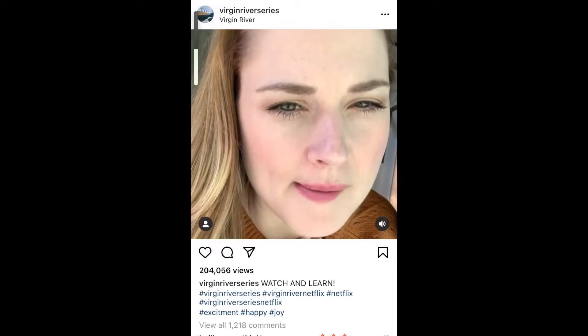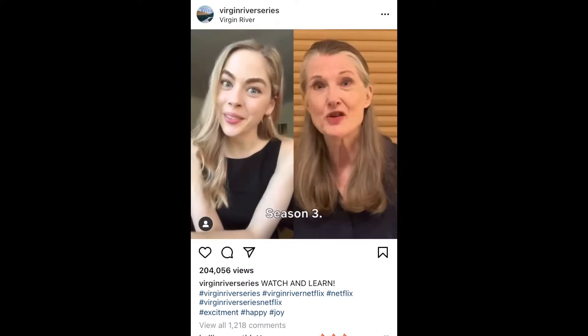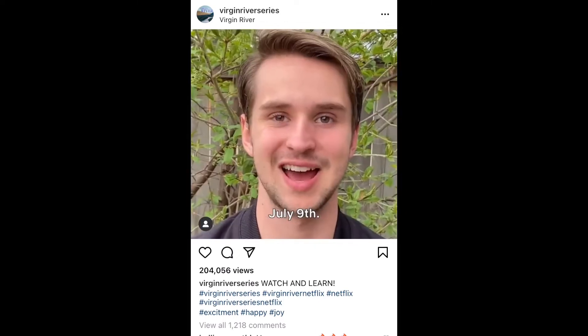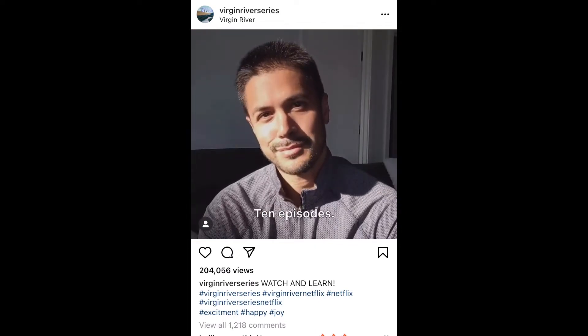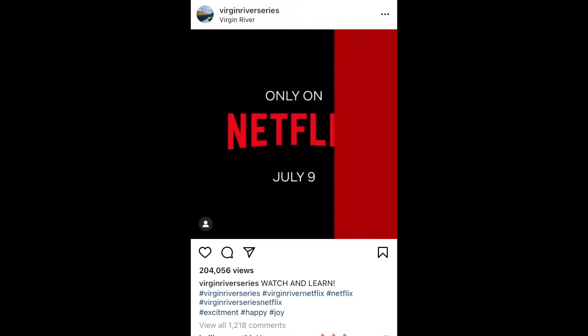I'll just let the cast do it for you. The exciting news: Virgin River Season 3 is coming to Netflix on July 9th — ten episodes! Because of your love for the show, Netflix is going to stream Season 3 of Virgin River on July 9th. Yes, guys, Virgin River is coming out early. It was like oh my God — it was such a good gift. The fact that I get to watch it in July is literally like Christmas in July for me.